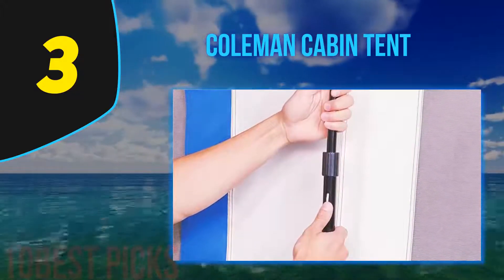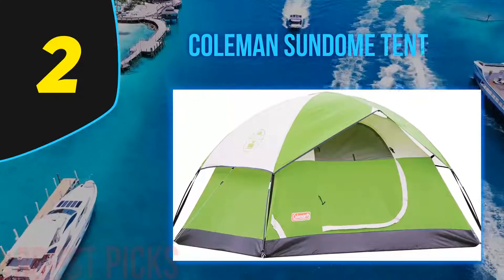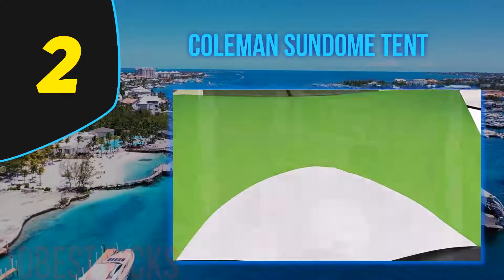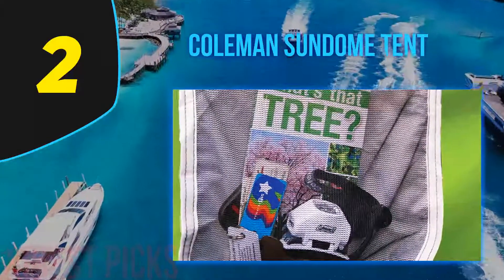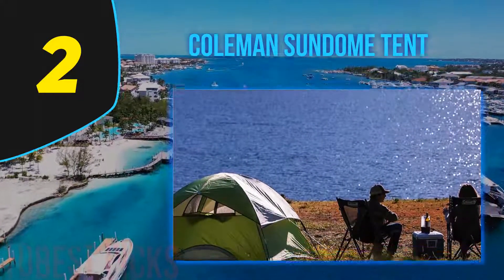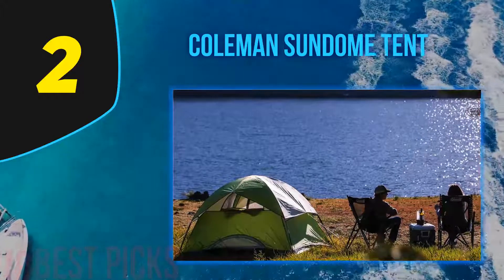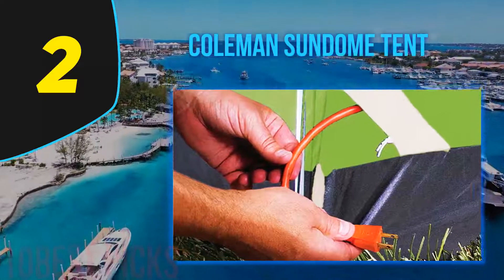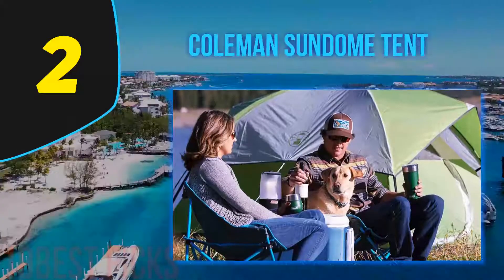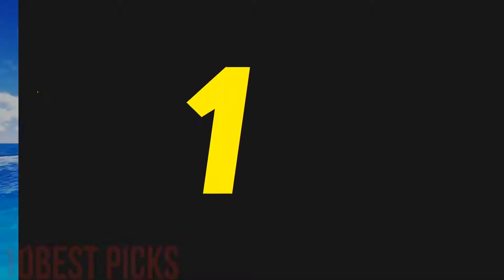Nearing the top of my list at number 2 is the Coleman Sundome Tent. This camping tent makes camping easy with its original dome design for quick and simple setup. It has a ground vent for excellent ventilation. It features inverted seams and a rainfly awning for protection from shade and rain. Inverted seams along with welded floors make up the WeatherTec system for a guaranteed dry stay. Insta-clip pole attachments add stability on windy days, large windows keep the tent cool, and it also comes with accessories like a tent bag, doormat, poles, stakes, electrical port, and interior hook.